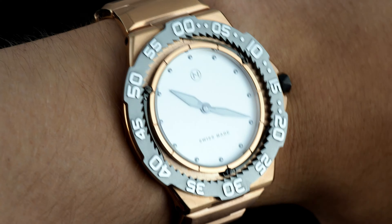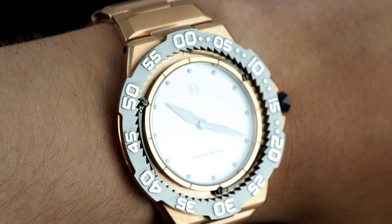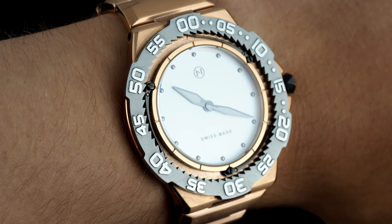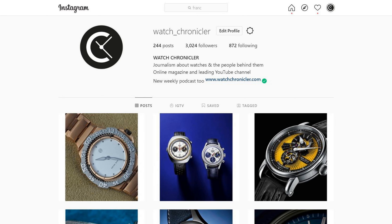As mentioned at the beginning of this video, I have permission to give this watch away with its box and papers. If you would like to participate in this giveaway, which will last a week, head over to Instagram and follow Watch Chronicler. Like the post about this watch, and leave a comment telling us why you want it, and linking a friend who might also like to win it. This giveaway is, I'm afraid, for the UK only. The winner will be selected at random a week from now. Good luck.